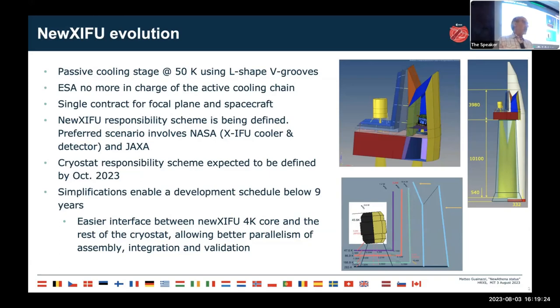The full cryostat responsibility scheme is expected to be defined by October 2025. One good byproduct of this simplification is that the implementation phase is expected to be shorter — nine years, as opposed to the twelve years estimated for Athena at the time of suspension.